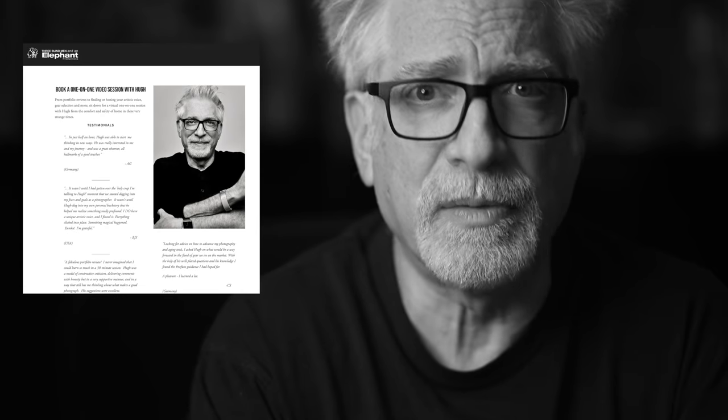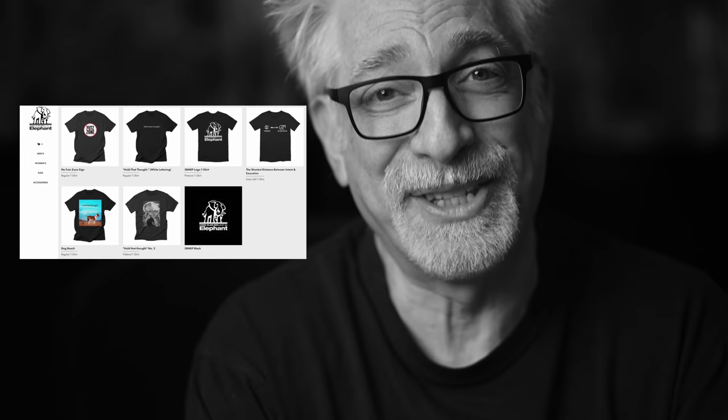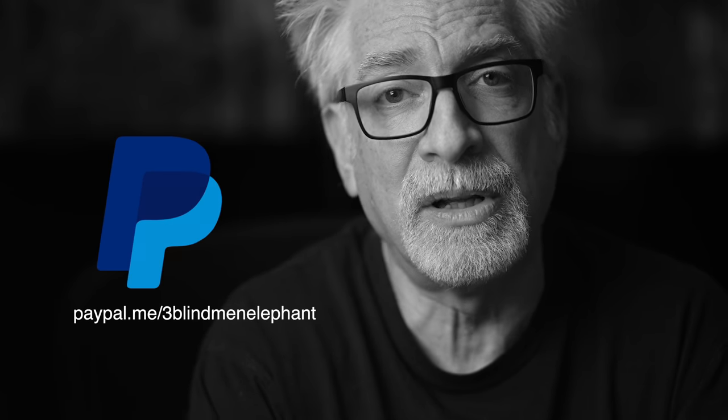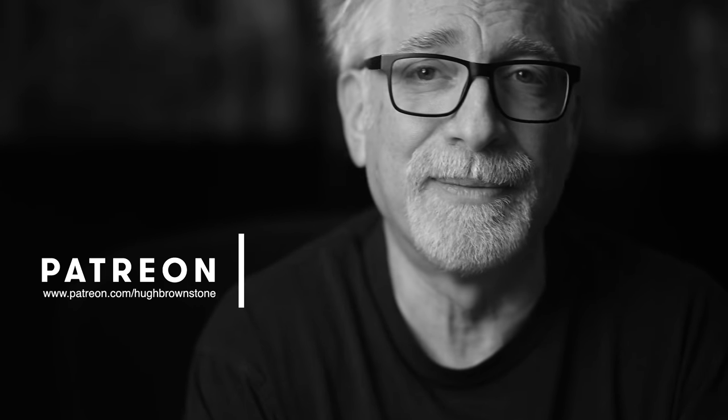If you like what you've seen here today, please give a thumbs up, subscribe, and join the conversation below. If you'd like a copy of our Streets of New York book, head over to www.3bmep.com/books. If you'd like to schedule a one-on-one video session with me for a portfolio review, to explore or hone your artistic voice, select gear, and more, sign up at www.3bmep.com/booking. Finally, consider supporting our work by using our no-cost-to-you affiliate links below, picking up some official Three Blind Men and Elephant swag at 3bmep.threadless.com, sending coffee money via PayPal, or best of all, joining us as a patron over at Patreon. However you choose to support us, as always, we thank you for it.